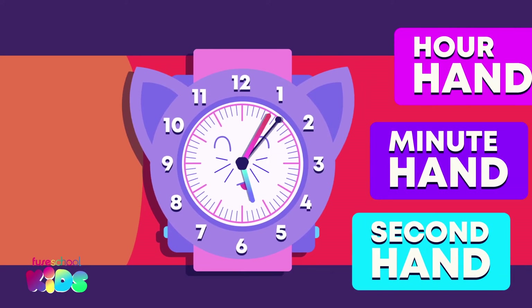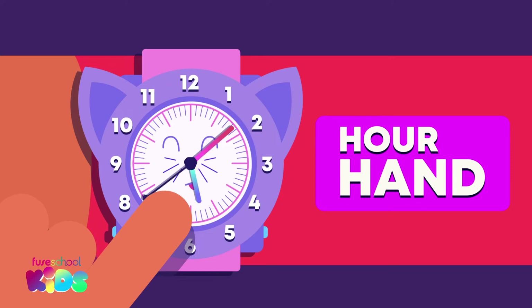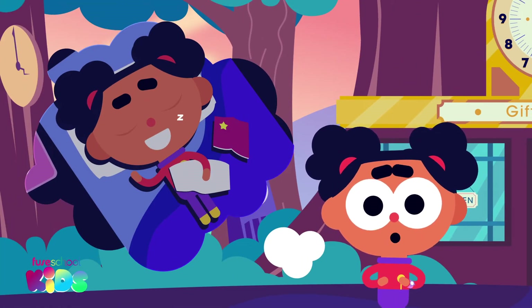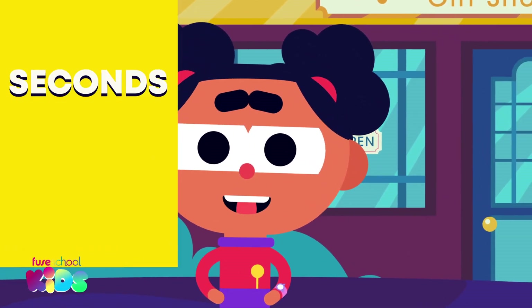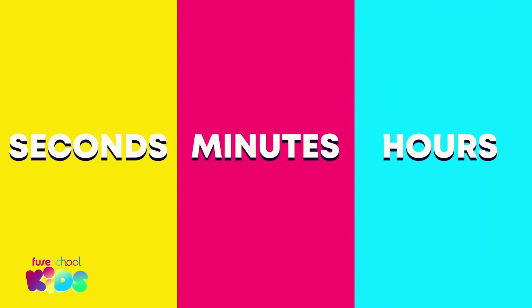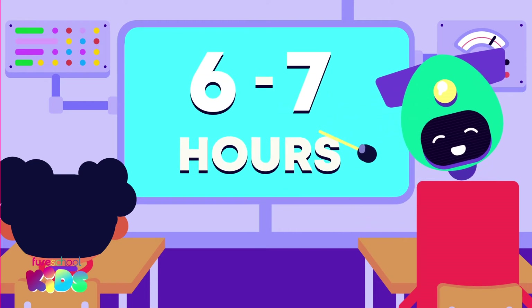Can you tell me which hand is moving the slowest? The hour hand. Well done. Hours are the longest. I usually sleep for eight hours every day. Do you think we should measure how much time we spend at school in seconds, minutes or hours? Did you say hours? That's right! Seconds and minutes would be too quick. School is usually six or seven hours long.